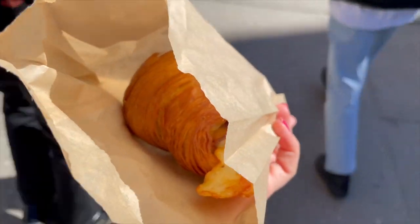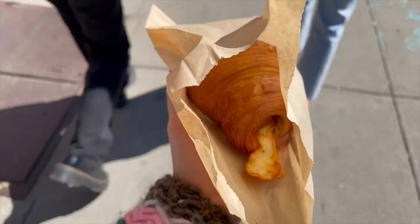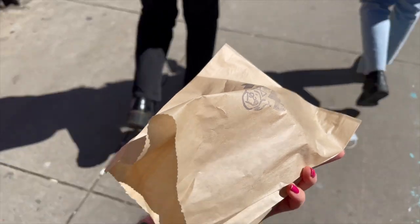Bought a little croissant from Mel's bakery. Trying the ham and cheese one today, very excited about it.